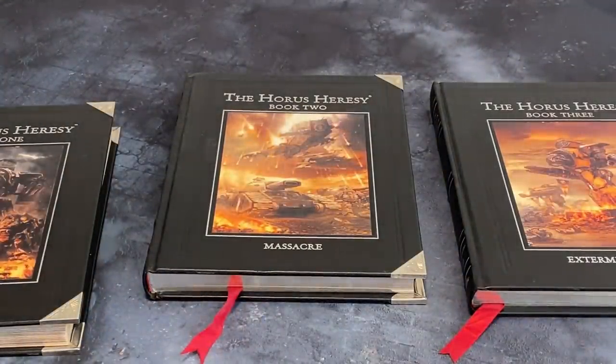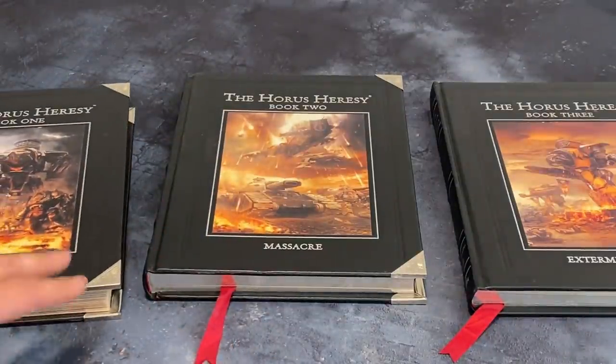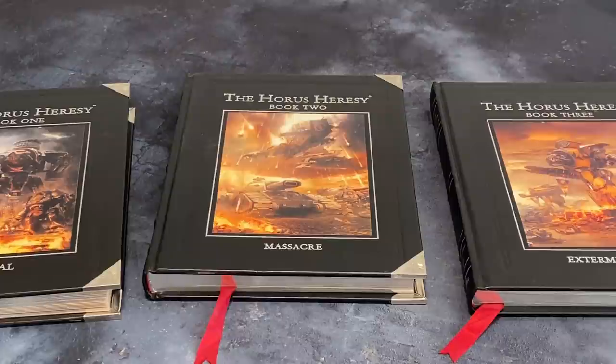These are setting the tone. Massacre takes everything Book One did right, does it equally well or better, and also adds additional units. Extermination, Book Three — it's not a letdown by any stretch of the imagination, but it had the strange choice of including the Imperial Fists, shoehorning in the Battle of Phall with the Isstvan trilogy. I think the reason they did this was they wanted to put four legions in each book.